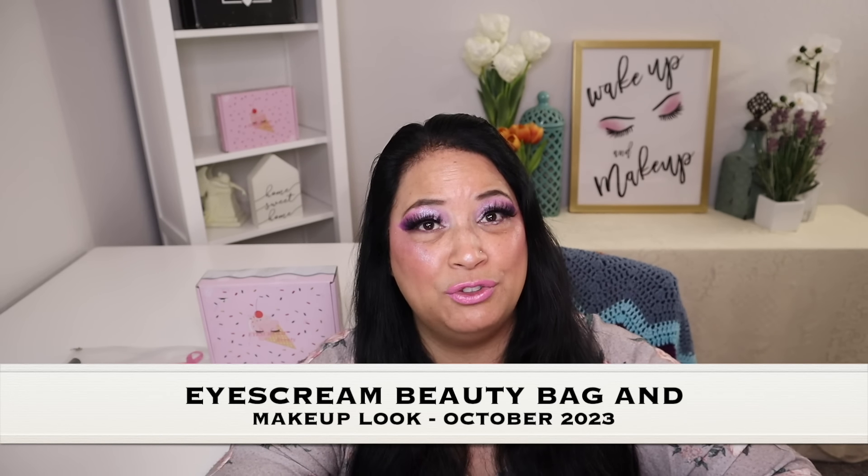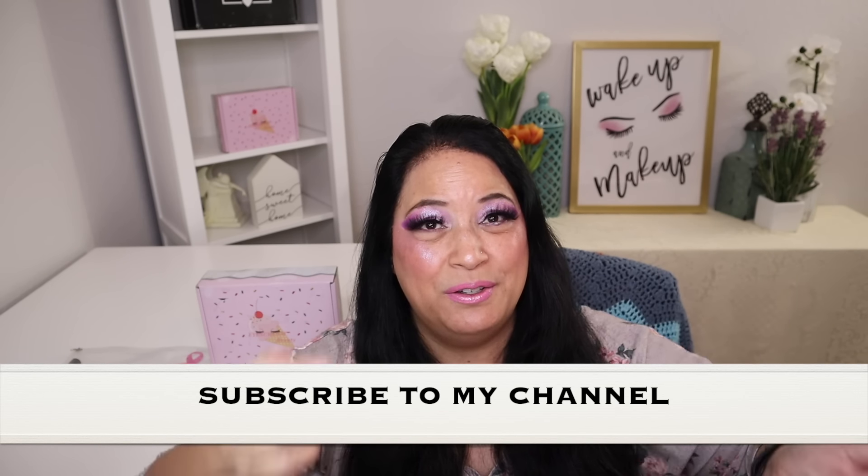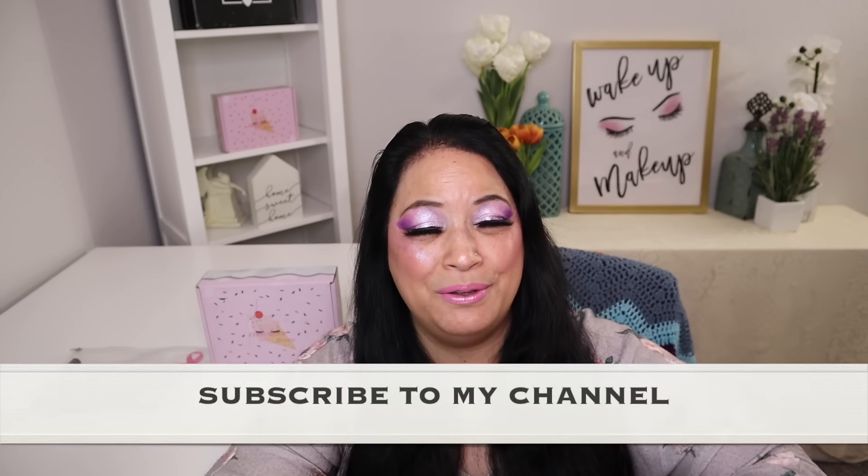Hi everyone and welcome to my channel. I am Make It Up Supergirl. Today I'm super excited to be sharing my ice cream beauty bag for October 2023, and I'll show you how I came up with this makeup look. If this interests you, please keep watching, give me a thumbs up, subscribe to my channel, and tickle that cute little bell down below to be notified of all my new content.